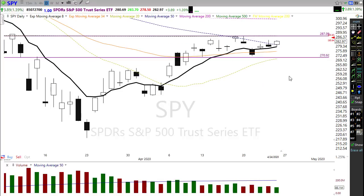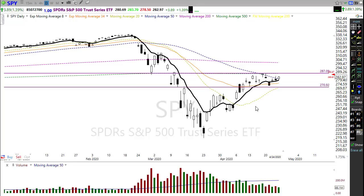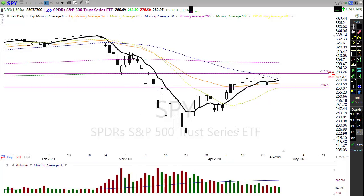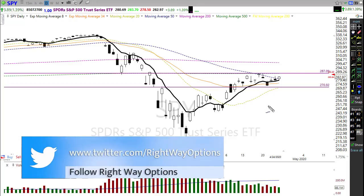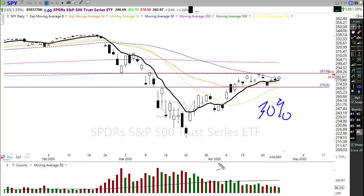The resistance on the chart is right up here where we're going to be testing this morning. We're pushing up into this price resistance level to see if we can actually pop through. Holding that 50-day is a bullish sign — that's a good thing for the market. And once again, the SPY is up 30% off its lows — a remarkable rally considering the terrible earnings numbers that are coming out.